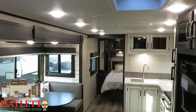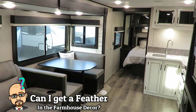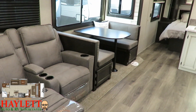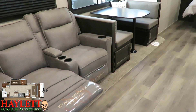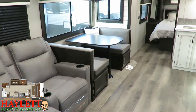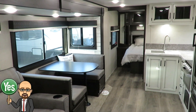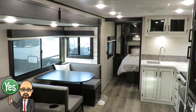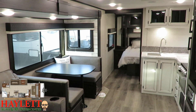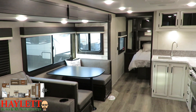If I had a nickel for every time somebody asked me if they could get that Jayco Eagle Modern Farmhouse Decor in something other than an Eagle, I would have a lot of nickels — more than I can count. The answer now is: you bet. You can get the Modern Farmhouse Decor almost across the board at Jayco, and I bet it will end up happening everywhere eventually.